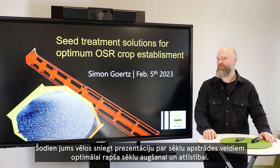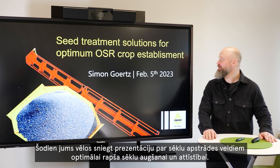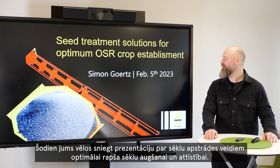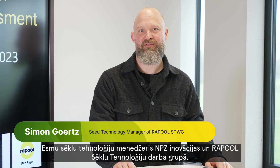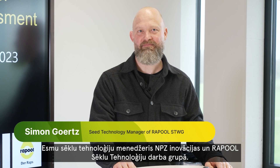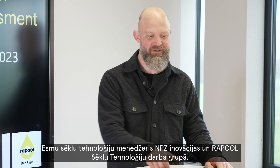Hi everybody. Today I'm going to give you a presentation about seed treatment solutions for optimum oilseed rape crop establishment. My name is Simon Goertz.